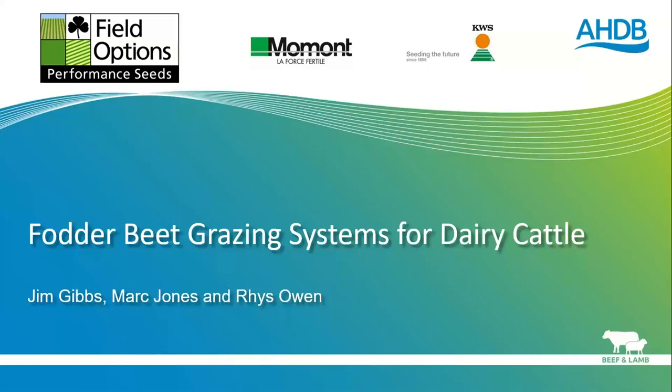Jim Gibbs will talk for approximately 40 minutes and then we'll have questions afterwards, so if you'd like to put some questions in the box on the right-hand side as we go or just at the end. I apologize for the slight delay — a little bit of technical difficulty. Moving on, this series of webinars has been jointly sponsored by AHDB, Field Options, Vermont, and KWS.